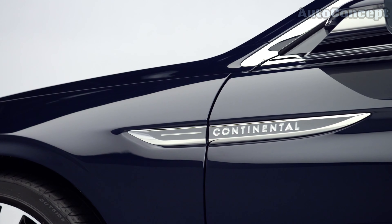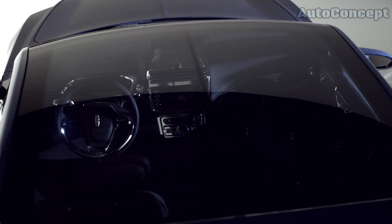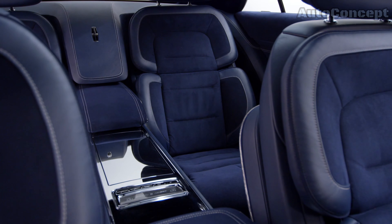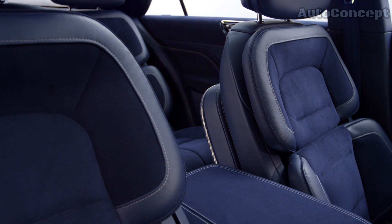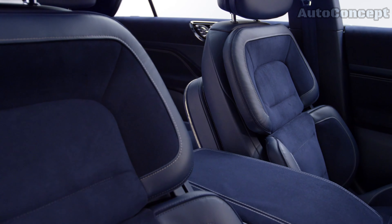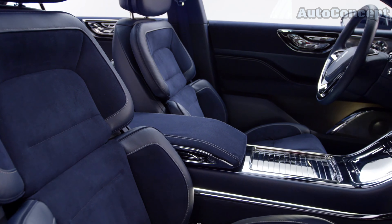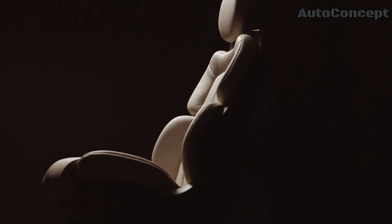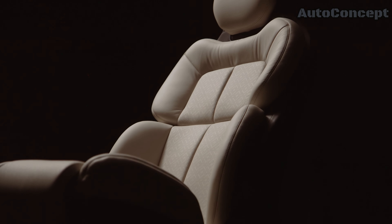Stepping inside the Lincoln Continental Concept reveals a world of unparalleled luxury. The interior is a sanctuary of comfort, designed with meticulous attention to detail that elevates the driving experience. Every surface is covered in the finest materials, including rich leather, Alcantara, and real wood trim, creating an atmosphere of timeless elegance. The seats are a marvel of comfort and innovation, featuring 30-way adjustability to ensure the perfect fit for every passenger. These perfect position seats are designed to provide the ultimate in relaxation, with heating, cooling, and massage functions that make even the longest drives a pleasure.